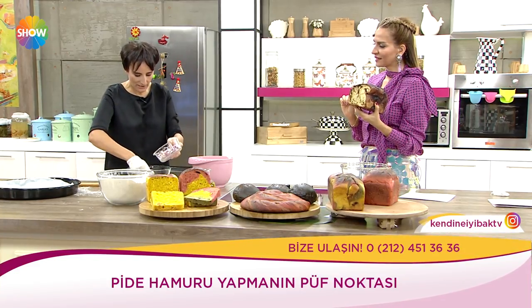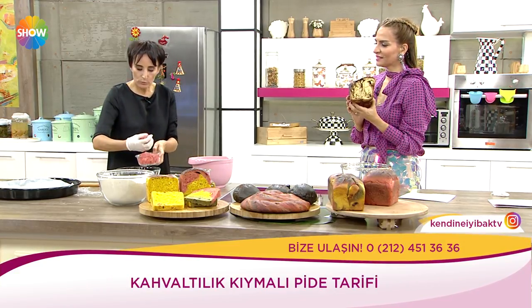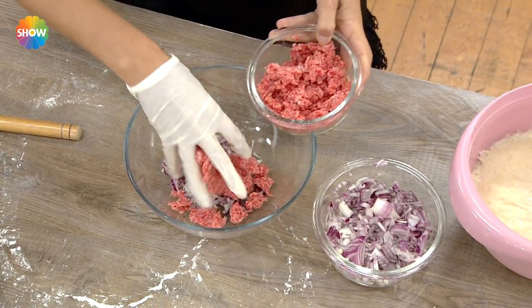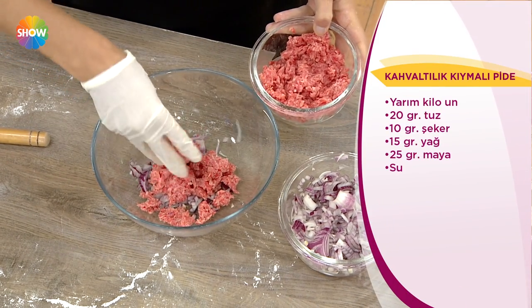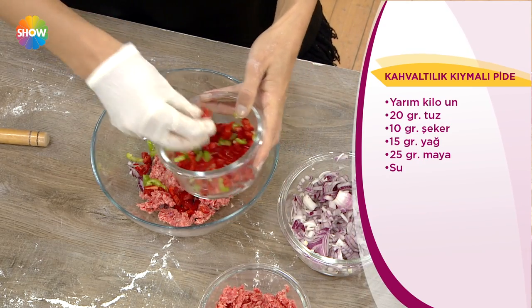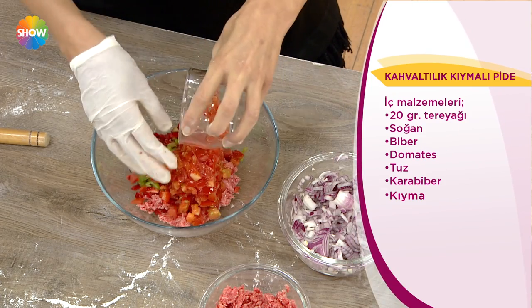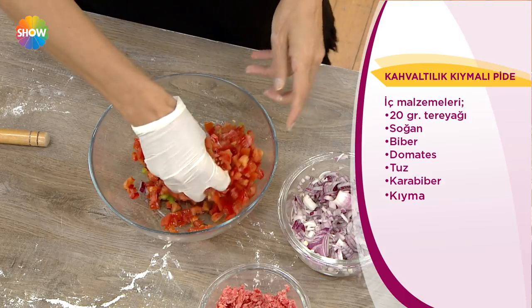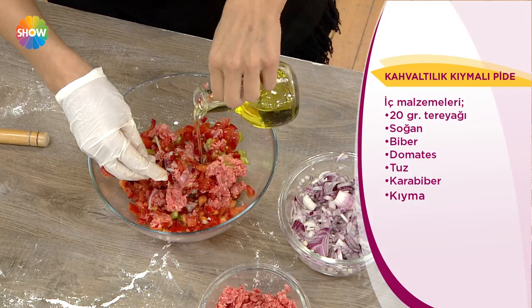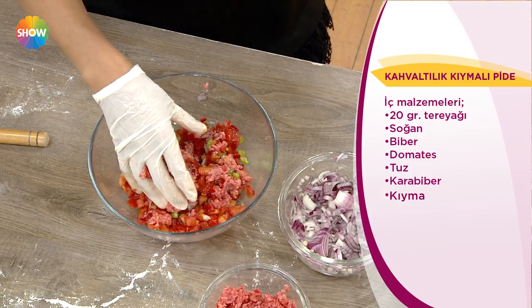Şimdi içini yapalım. Biraz soğan aldım. Kıymamızı — mümkünse dana ve kuzu karışık ve yağlı olursa çok değerli, çok lezzet katan bir unsur. Mevsimin sunduğu biber, domates — bu mevsimde domates yok ama konserve yapmış olanlar kullanabilir. Biraz sıvı yağ ekliyorum.